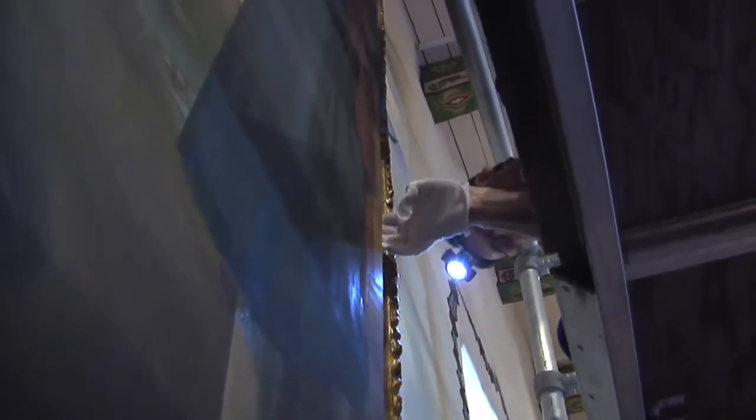That corner is still wedged in there, pretty solid — something's holding it right there. Look at that piece of gold leaf coming down. Looks like there might be one right here.